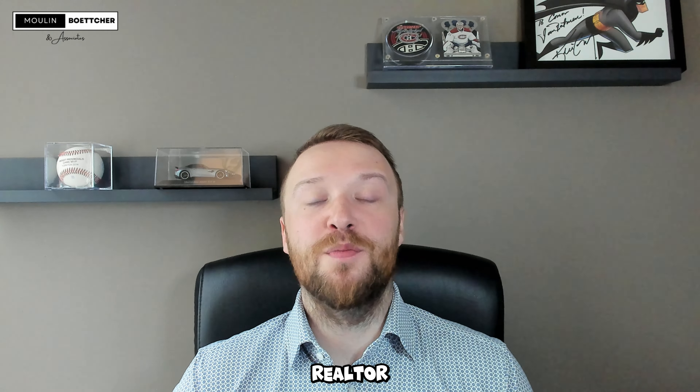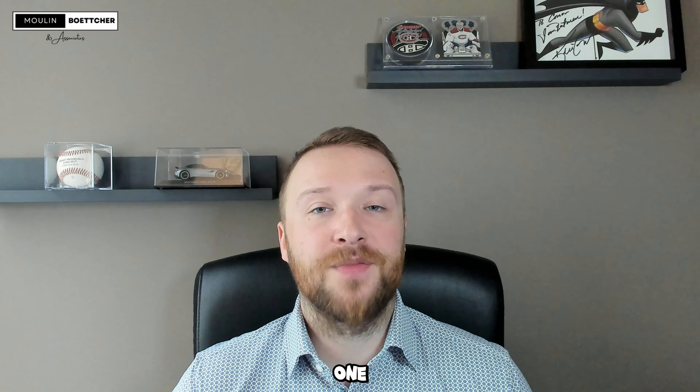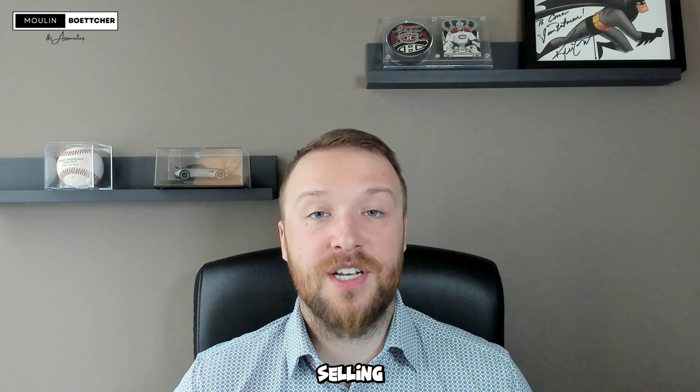Hey everyone, I'm Conor Palenda, Realtor with Moulin Betcher & Associates. Welcome back to my channel. If you have questions about today's video or are looking to make Saskatoon your home, all of my contact info is located in the description below. If you're selling your home in today's hot market, you might find yourself in the exciting yet challenging position of receiving multiple offers. But how do you choose the best one? In this video, we'll explore strategies for handling multiple offers on your home, maximizing your profit, and ensuring a smooth selling process. Thanks for joining me and let's begin.